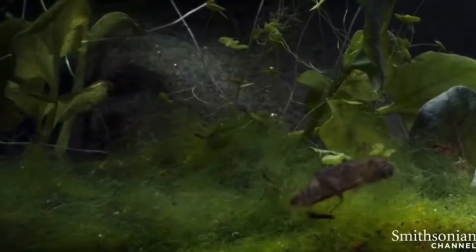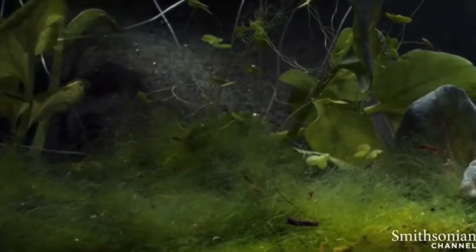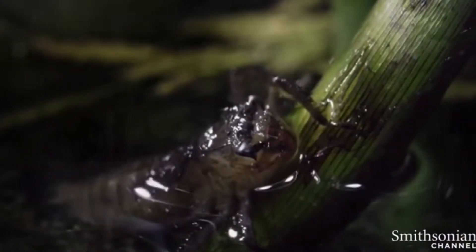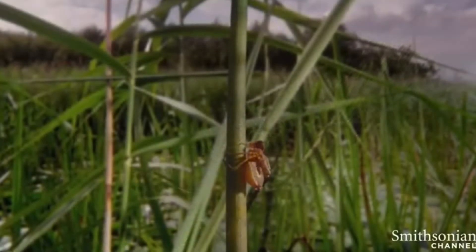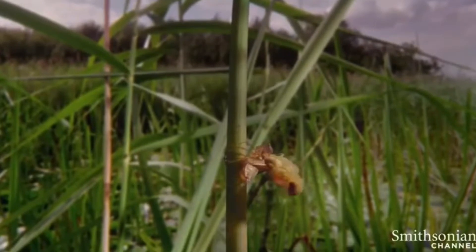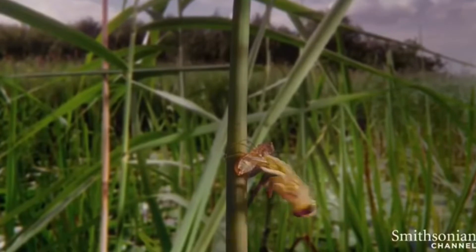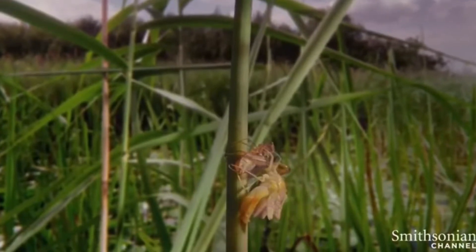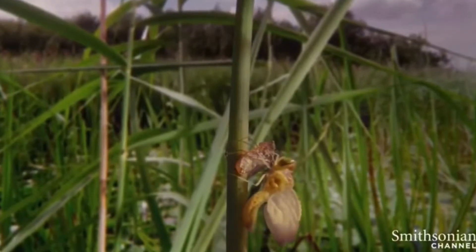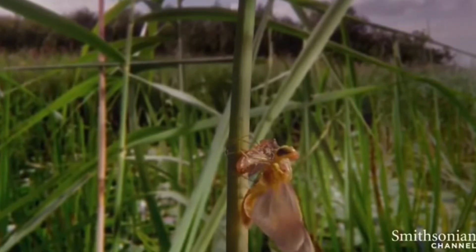Most of a dragonfly's life is spent in the larval stage, where it molts from six to fifteen times. Depending on altitude and latitude, larval development varies from one or two years, or it can be as many as six years. At that time, the nymph crawls out of the water and molts one last time, emerging from its old skin as an adult with functional wings. Unlike butterflies and beetles, dragonflies and damselflies do not have an intermediate pupal stage before becoming an adult. Because of this, Odonata are said to undergo an incomplete or gradual metamorphosis.